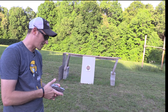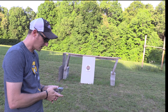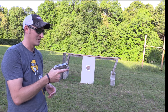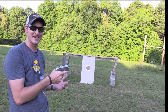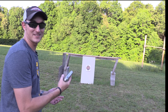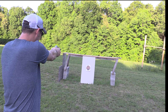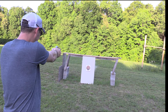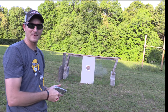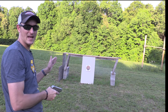I doubt this short barrel will even hit the paper at that distance, but we'll find out. A lot of people use this pistol as a tackle box gun when fishing in case they run up on a venomous snake. I don't know what it's actually going to do, so here we go. Wow — that's actually the best pattern we've had so far!